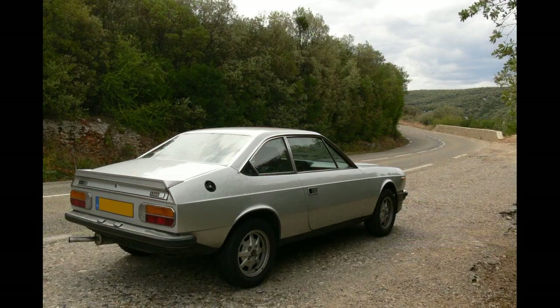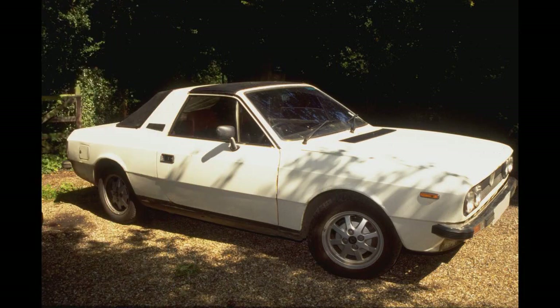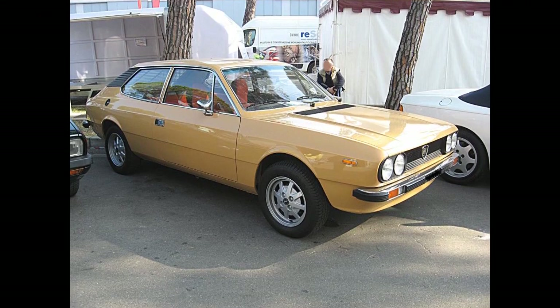Most were left-hand drive; only 186 right-hand drive HPEs and around 150 right-hand drive coupés were imported to the UK. However the car was also sold in some other RHD markets, so exact RHD production remains unknown. Only one right-hand drive Trevi VX was made. A small number of Trevis were built to run on LPG rather than petrol.